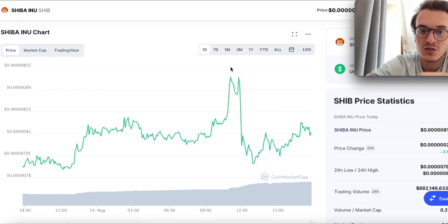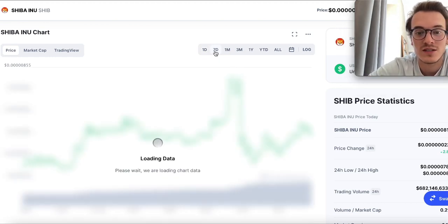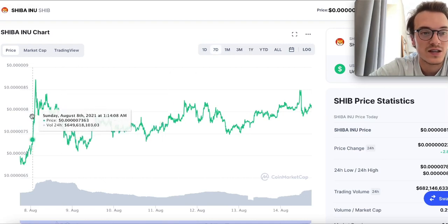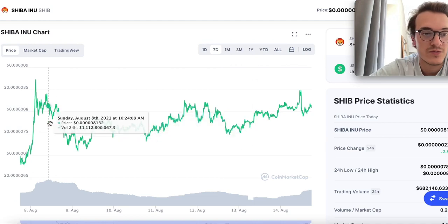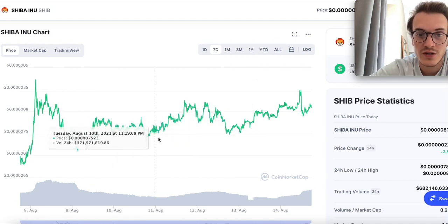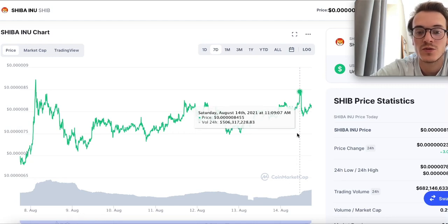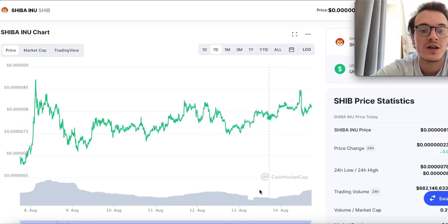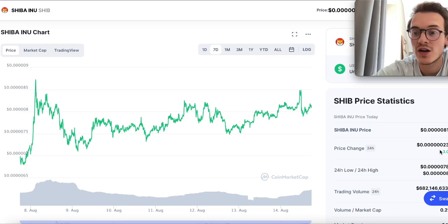If you take a look at Shiba Inu in the last seven days, you can see what I'm talking about — spike going down, spike going down, spike going down — and then starting from here, having some steady gains, which is what we want to see, with great volume. That's looking very great here in the last hours with great volume, and in the last 24 hours Shiba Inu is up 23%.